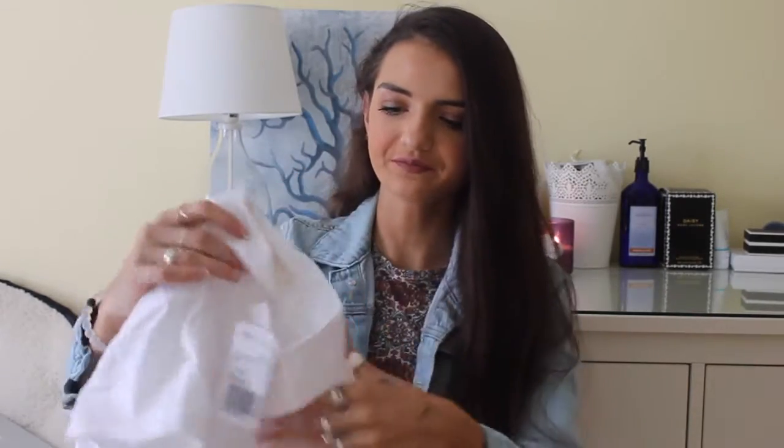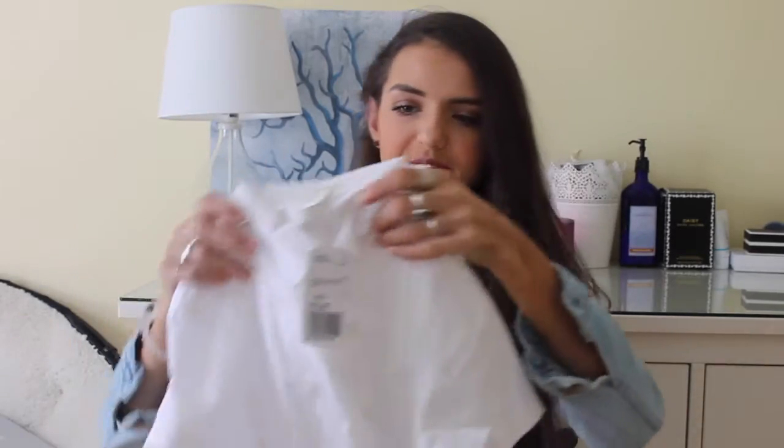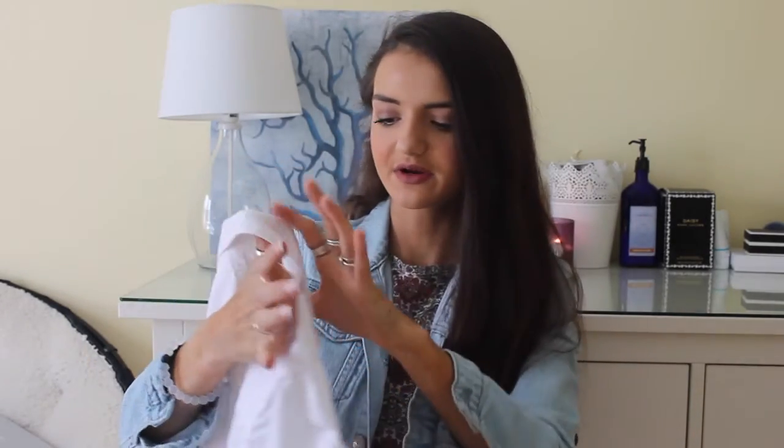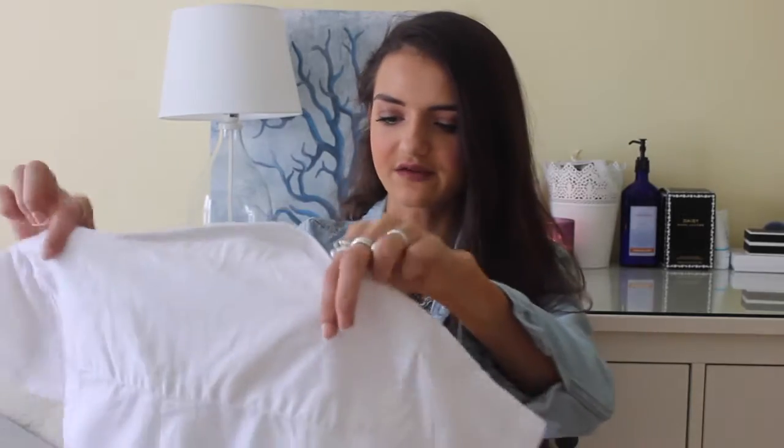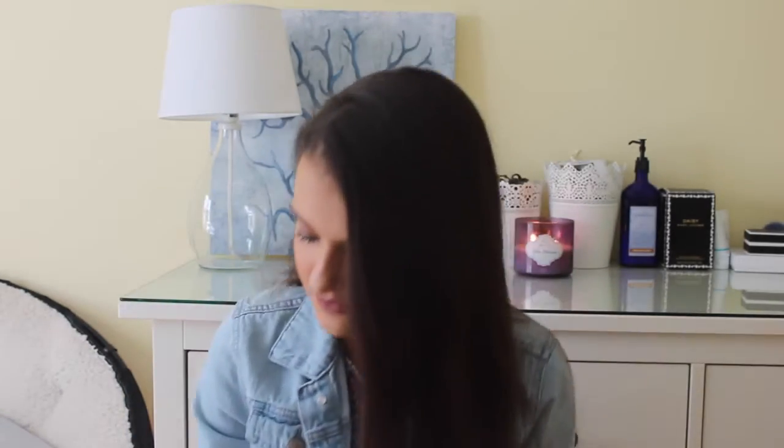To start, I went to Forever 21 — the famous yellow bag. The first thing I got was actually from the kids' section, and it is this little white button-up with a Peter Pan neckline. It's super cute. It's a kids' 9 to 10, but it honestly fit me perfectly, and it was really inexpensive — it was only $12.